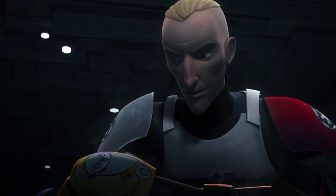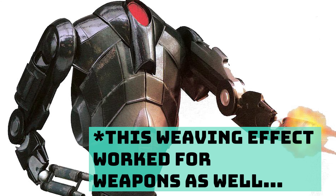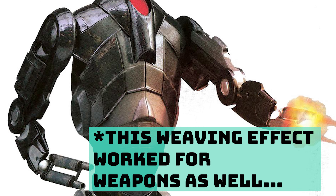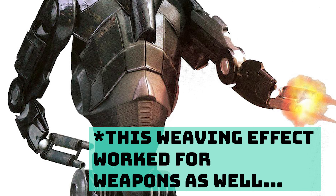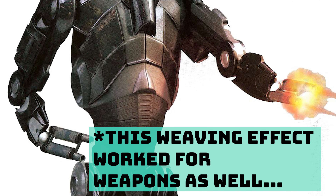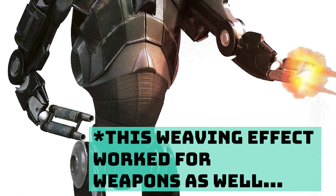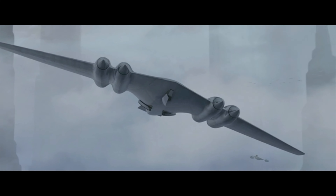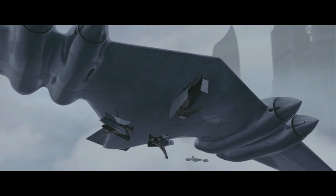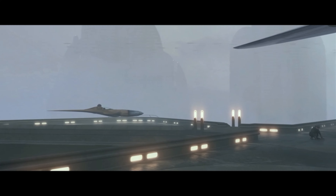That said, Cortosis can be made into fibers and weaved into armor. This allows the armor to have the same benefits of Cortosis while still being a durable piece that wouldn't just break apart by putting it on. And let me be very clear: armor made from Cortosis essentially makes the wearer invulnerable to standard blaster and lightsaber attacks. In the case of a blaster, the armor dissipates the energy of the bolt throughout the entire set, making the blaster basically useless.